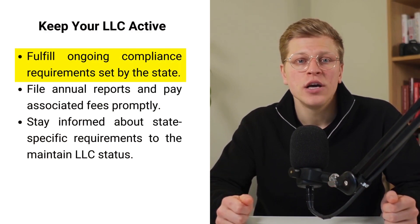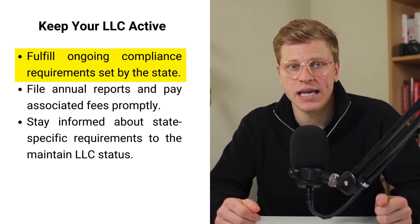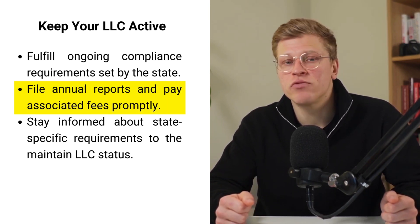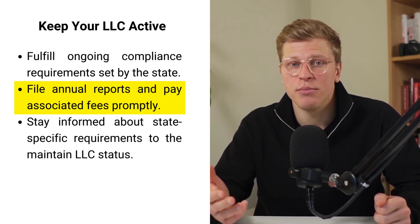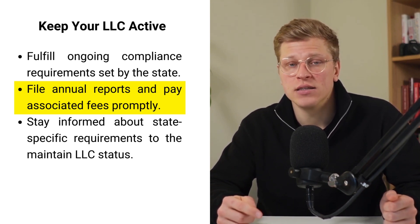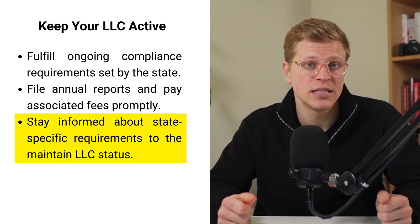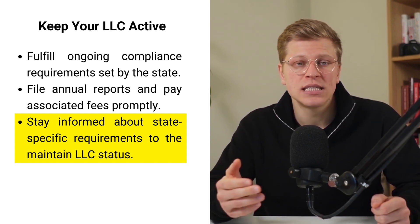Step number six: keep your LLC active. Once your LLC is formed, you'll need to maintain its active status by fulfilling ongoing compliance requirements set forth by the state. This typically includes filing an annual report and paying any associated fees. The annual report provides updated information about your LLC, such as its current address, registered agent, and members. Failure to file the annual report or pay required fees on time can result in penalties, late fees, or even administrative dissolution of your LLC by the state. It's essential to stay informed about your state-specific requirements and comply with all deadlines to keep your business in good standing.